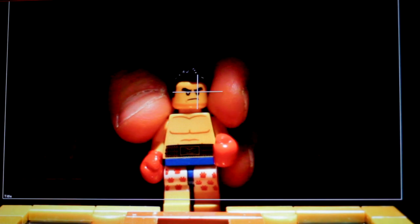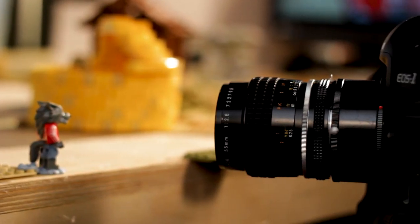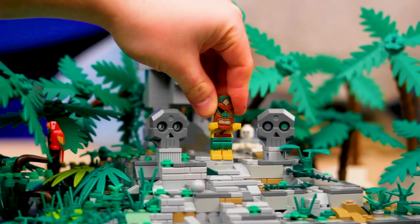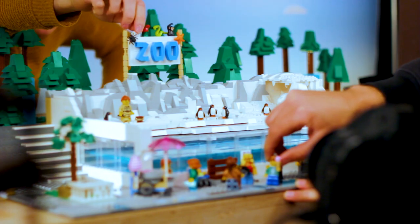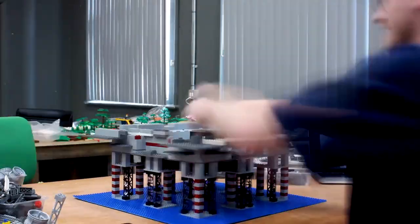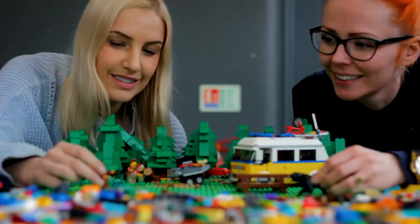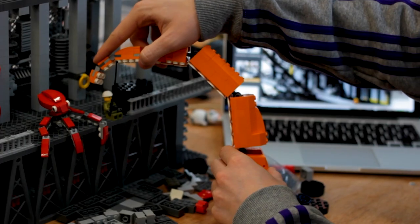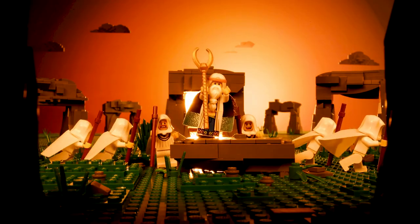Stop-motion seemed the perfect technique in which to create these shorts. We used LEGO's bricks and characters to create everything. For this series we had to build over a hundred different sets, which meant we had to use over half a million bricks from our collection. Coming into the studio every day was magical, seeing our model team create anything from Stonehenge to New York City.